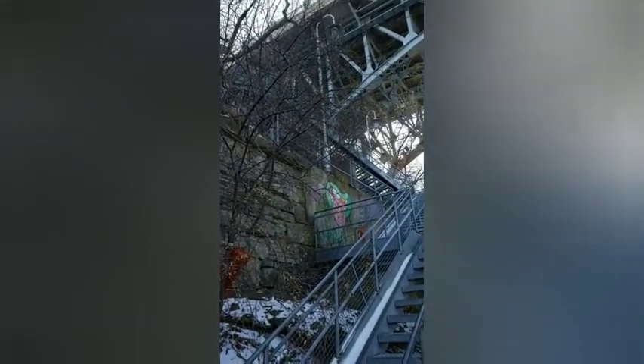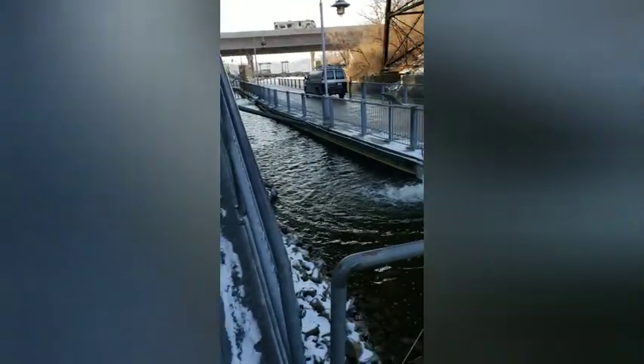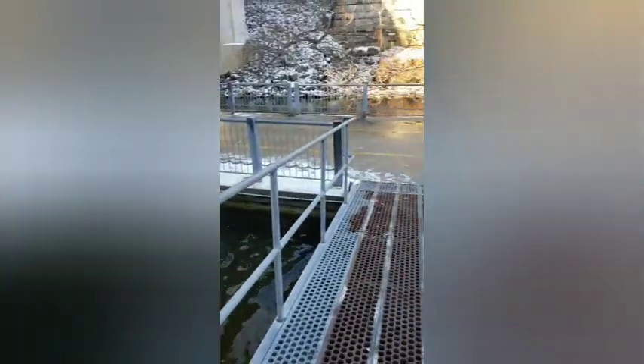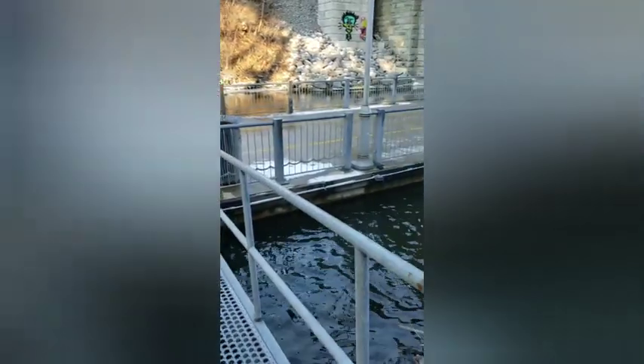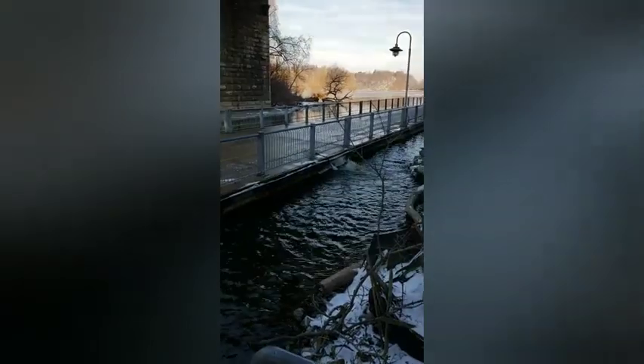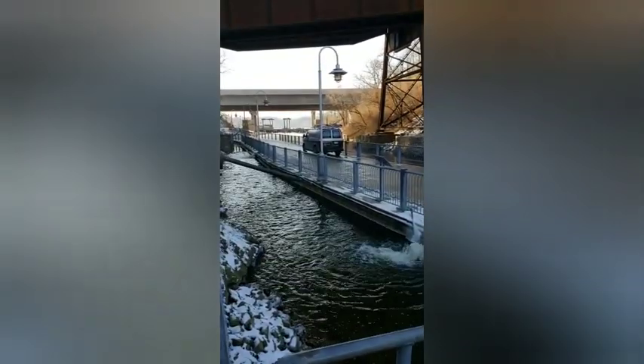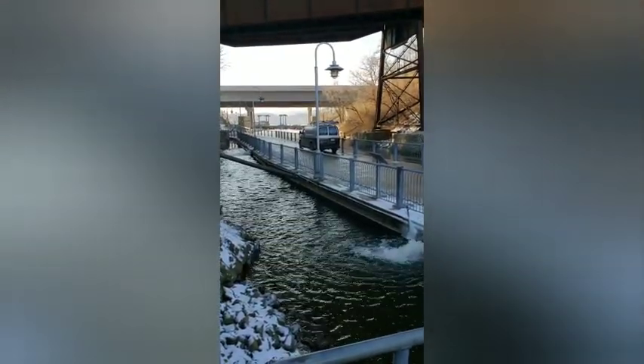Here we are at the bottom of the Bayfront stairs. These things are like chucking out water. These are like floating walkways and they appear to be draining. They've got a van parked here, so it must be safe.